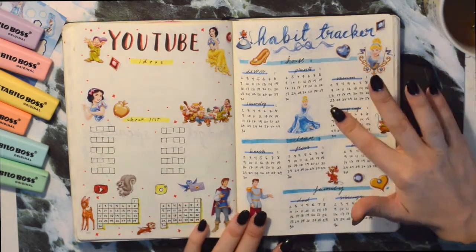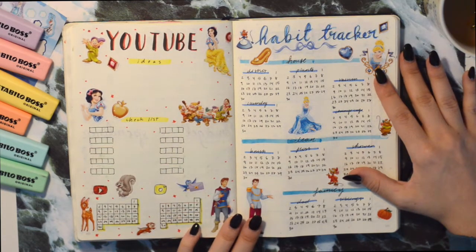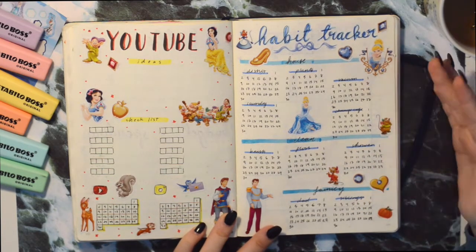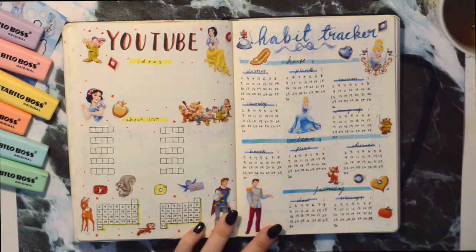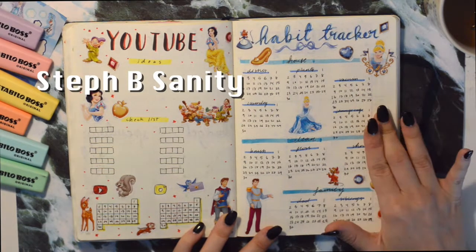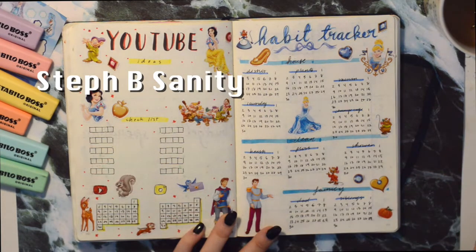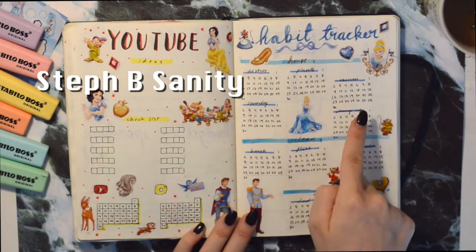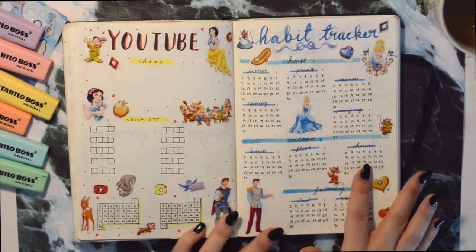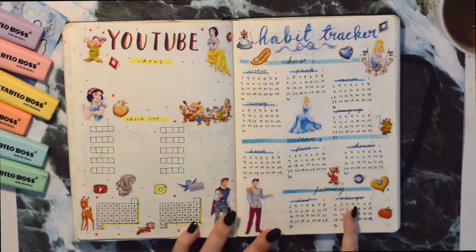Here I have a habit tracker, and for that I chose Cinderella because she's the working girl — the way she's treated by her stepsisters and stepmother doing all the housework. I've done it a little differently here, inspired by a YouTuber whose name I'll put on screen. I have small trackers for everything to do with the house, small trackers for cleaning myself, and small trackers for family.